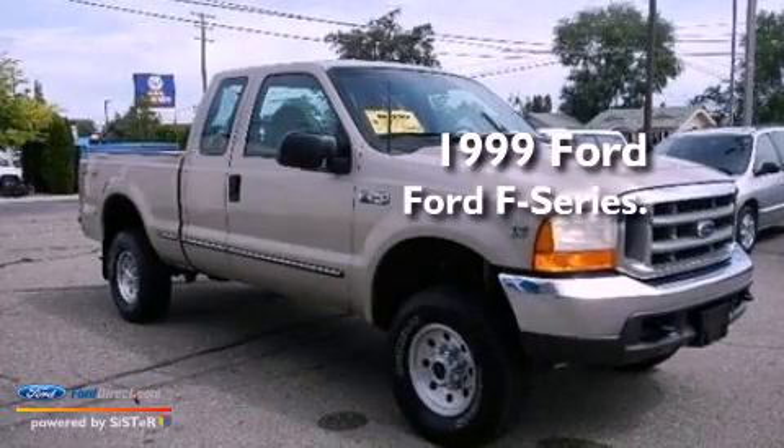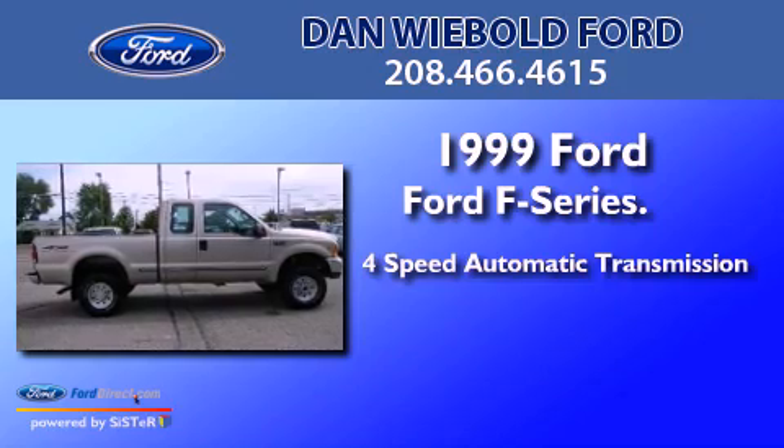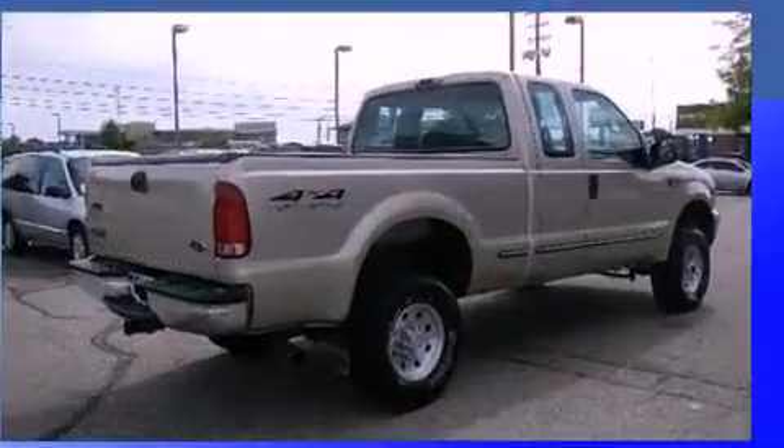This is a 1999 Ford F-Series. This truck has a four-speed automatic transmission, a V10, and the added capability of four-wheel drive.